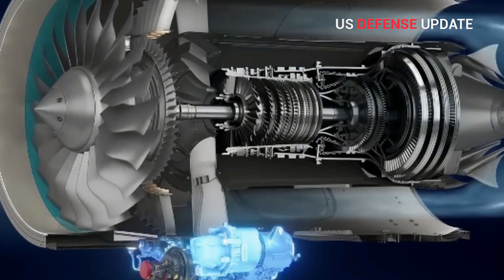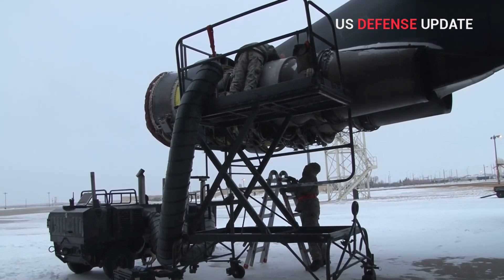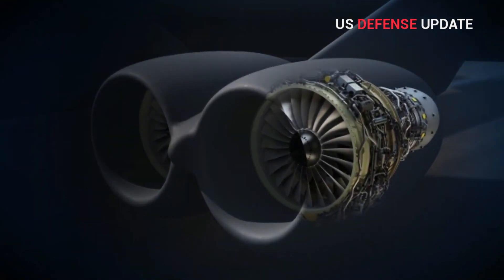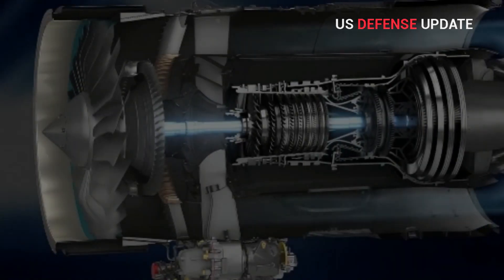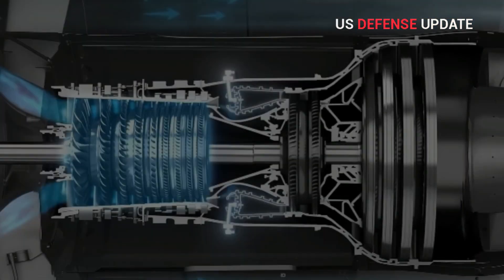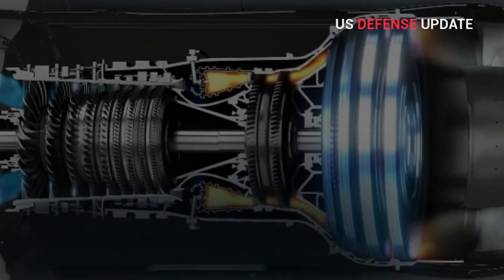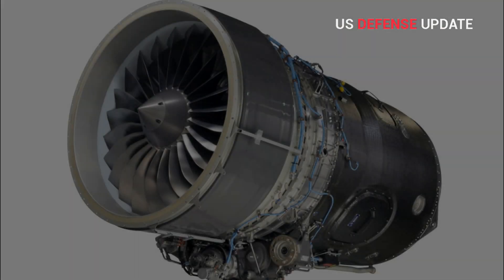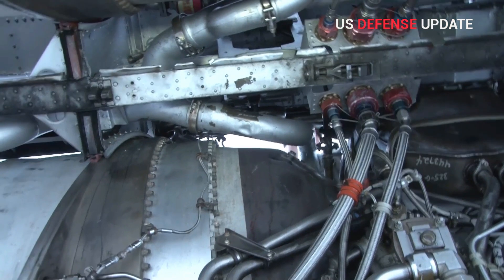The F-130 beat out General Electric's CF-34-10 and Pratt & Whitney's PW-800 to secure this deal. Pratt & Whitney was effectively the incumbent in this competition, though the TF-33 engine that powers the B-52H has been out of production since 1985. The company has continued to provide support for TF-33s on B-52Hs and other Air Force aircraft since then, but at an ever-growing cost. As of 2016, the Air Force was spending approximately $2 million per engine to overhaul TF-33s every 6,000 flight hours.